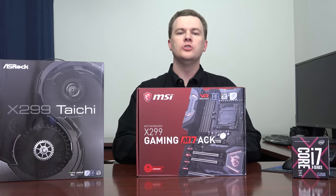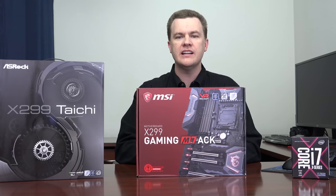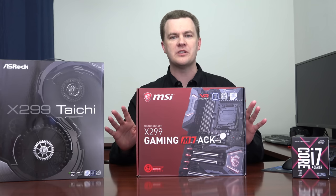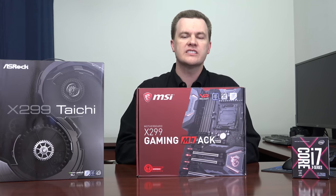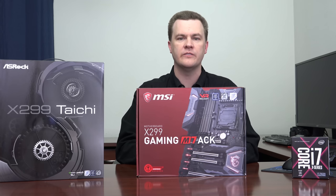The first component we'll look at today is the motherboard — the X299 chipset from Intel. There are 129 motherboards listed for sale today on Newegg, so I'm not remotely going to try to compare them. Instead I'm going to discuss the motherboard in general terms: what to look for, how much to spend, that sort of thing.